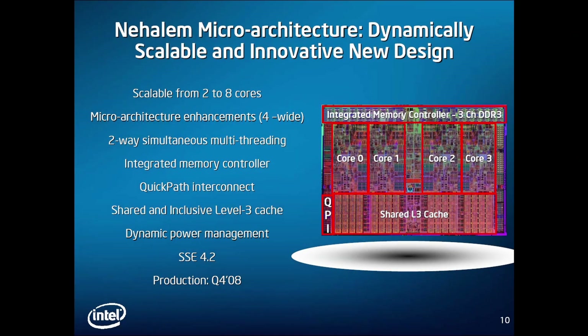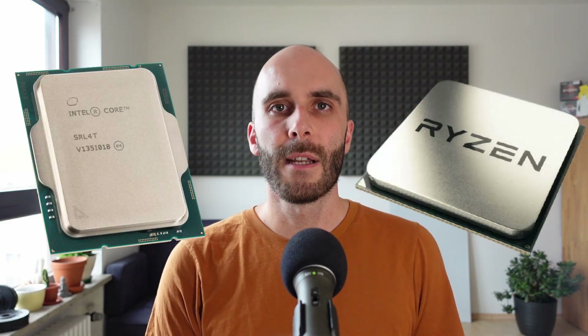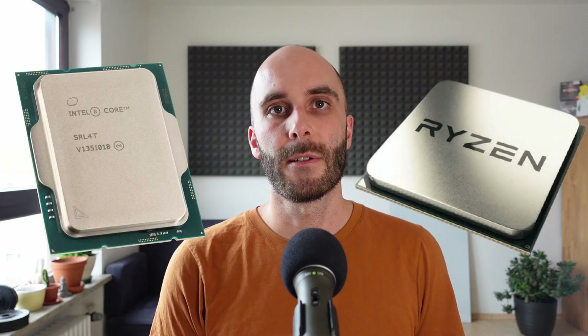Next, the Southbridge also became obsolete — well, kind of. Today, all modern CPUs are also SoCs, systems on a chip. No matter if you buy an AMD Ryzen or an Intel Core CPU, they all include typical Southbridge features, like additional PCI Express lanes, USB and SATA connections, and some Intel processors even include parts of a Wi-Fi module.